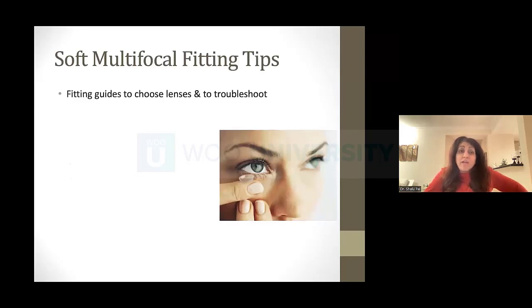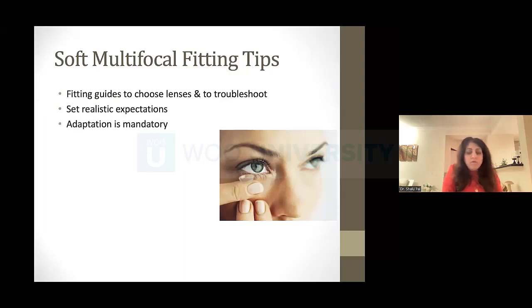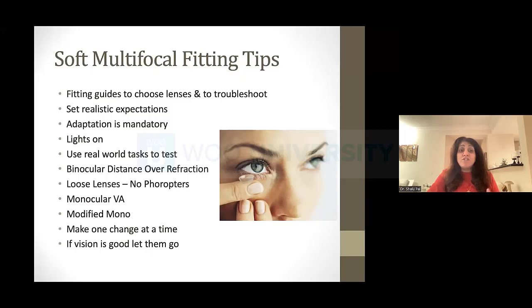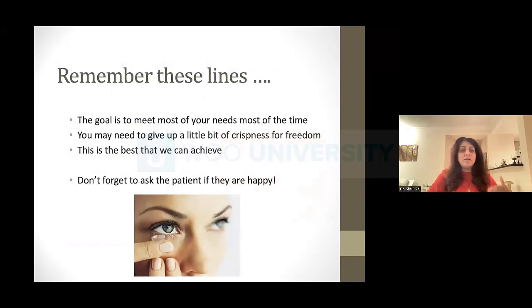Let's go over some final fitting tips. Choose lenses based on fitting guides and use them to troubleshoot. Set realistic expectations — especially about the time it's going to take, what happens in the office, and what to expect from vision depending on whether they're a low or high presbyope. How important adaptation is. Keep the lights on — I'm not doing any of this in the dark. Use real-world tasks: look at their phone, look at things they're struggling with. Binocular distance over-refractions using loose lenses, not a phoropter. One change at a time. If vision is good, let them go.